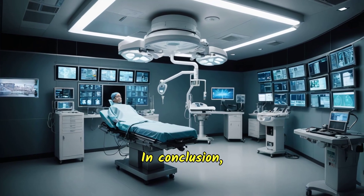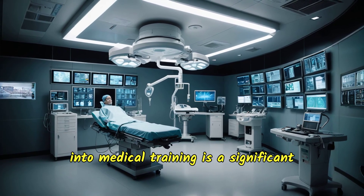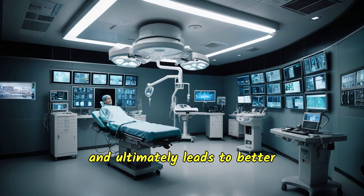In conclusion, the integration of surgical simulation into medical training is a significant advancement that enhances the skill set of surgeons, reduces patient risk, and ultimately leads to better surgical outcomes.